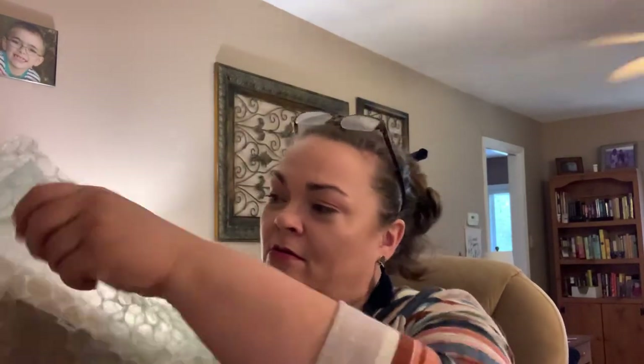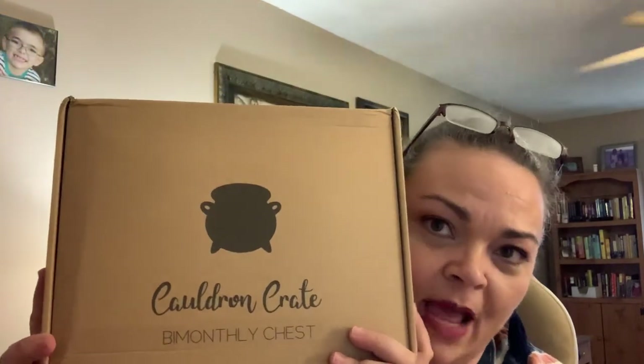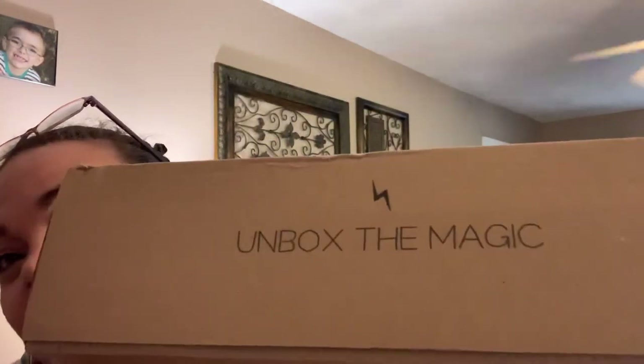I also ordered their advent calendar, so I'm a little worried about getting those boxes, especially the advent on time. We'll just have to wait and see. This came in a gray mailer with lots of bubble wrap. Oh, okay — this is bi-monthly, not monthly. Cauldron Crate bi-monthly chest. It's a cute box. This is my first one ever. Unbox the magic.